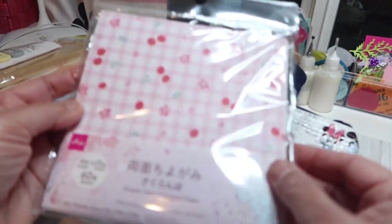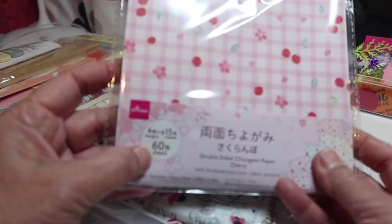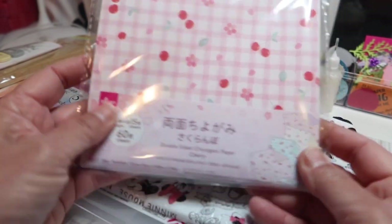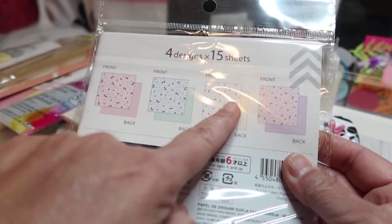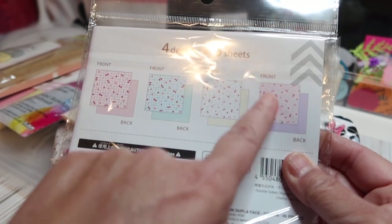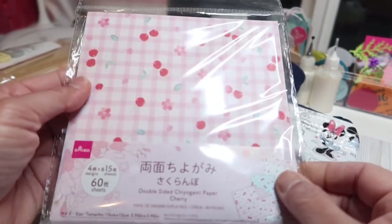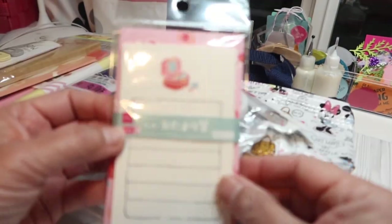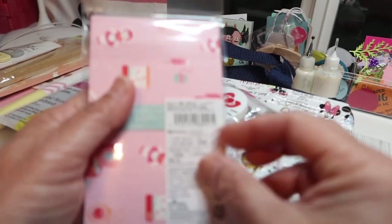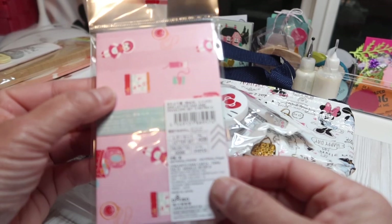There's lots of stationery and lots of different types of paper. In this one there are 60 sheets — four designs of 15 sheets each — and you can see it's all cherries in pink, blue, and white. This other one doesn't have gingham on the back. There's a whole aisle of just different types of papers, which is very cool but hard to decide. And there are lots of these little envelopes — Daiso has lots of envelopes.